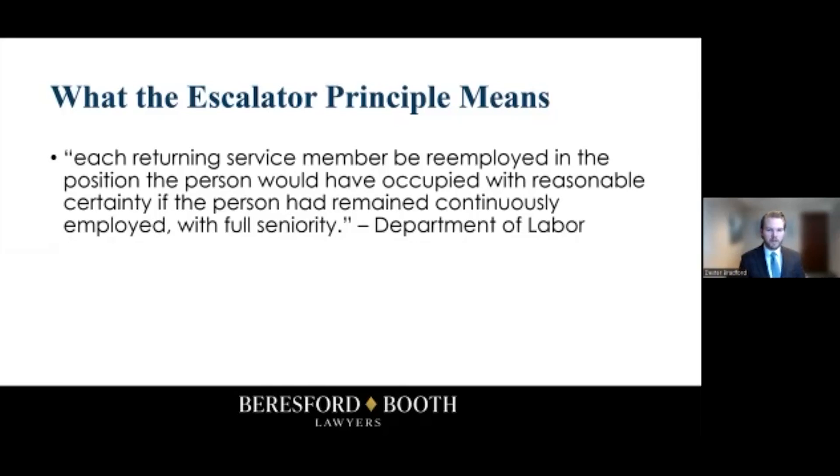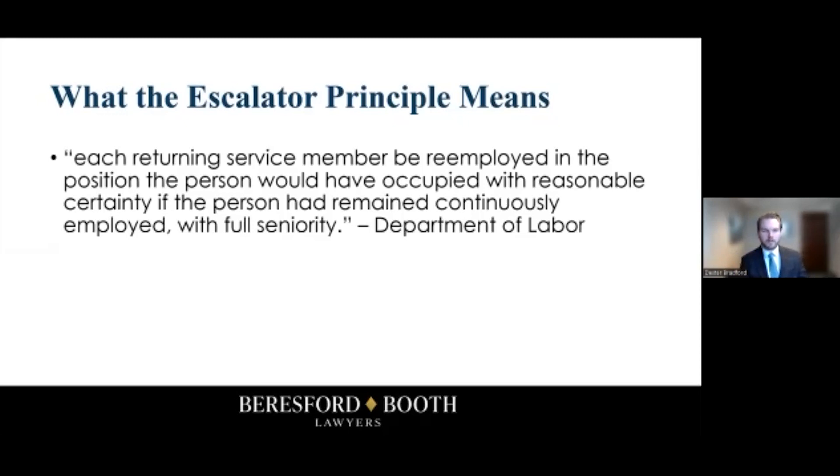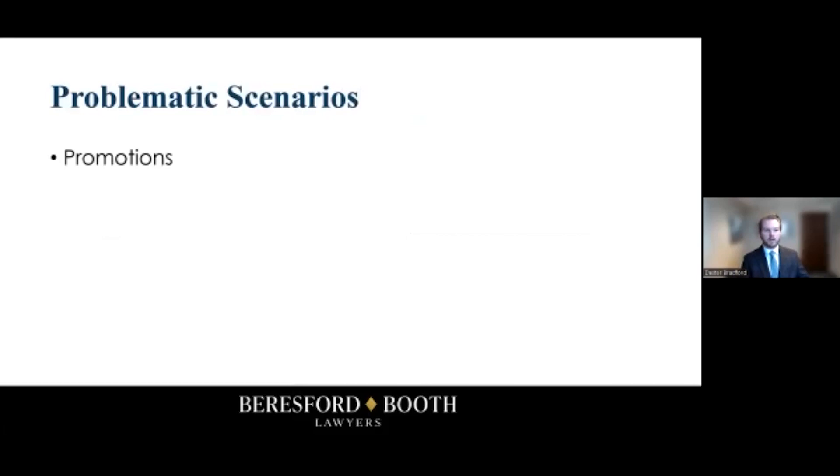It sounds simple enough, and obviously you're not allowed to discriminate against any employee for going on military leave, but there are some problematic scenarios that employers often don't think of. For example, promotions — what if that employee would have been promoted during the time they were gone? Sometimes the leaves can be really long, a year and a half or so. We'd need to determine whether they would have been promoted with reasonable certainty had they remained continuously employed.